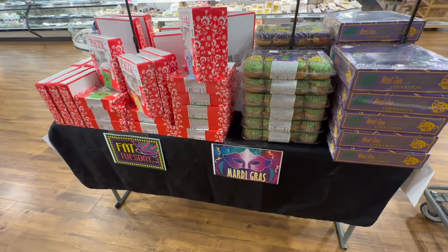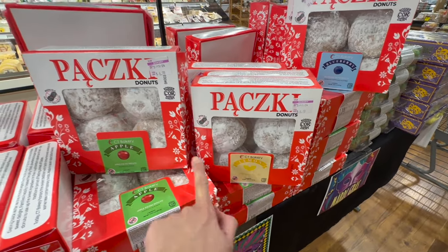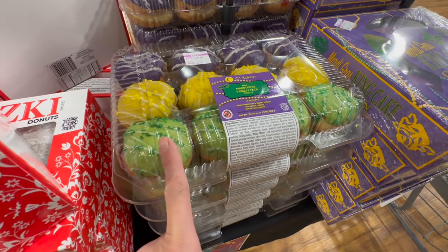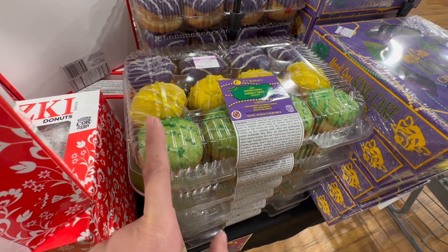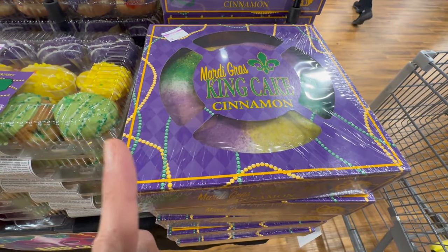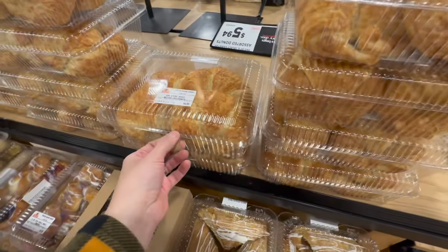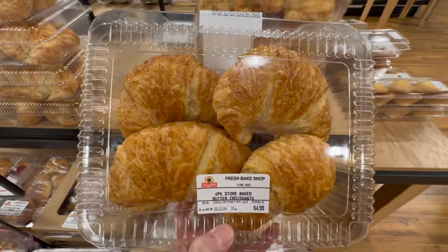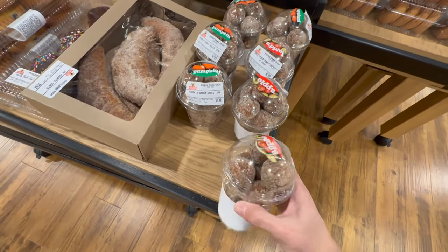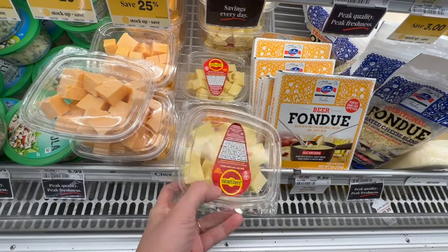Oh cool, they have a Mardi Gras table here — Fat Tuesday! Look at these donuts, all powdery and delicious. There's a lemon flavor, an apple, and a blueberry. Over here you also have a Mardi Gras variety pack of donuts with all those festive colors — green, yellow, and purple. They even have a king cake here — a cinnamon king cake that retails for $9.99, which is actually a pretty good price for something that size. I have to grab Max's croissants — these look good and the date is good, so we'll have a couple of days to consume these. Look at these little cups with the donut holes — super cute, apple and pumpkin for $3. I love this cut-up Jarlsberg Swiss cheese in the container, already ready to go — $4, I think that's a good deal.